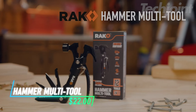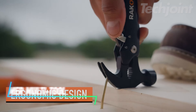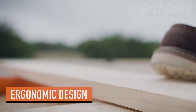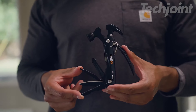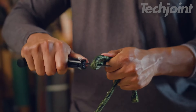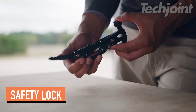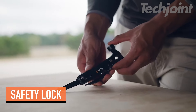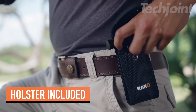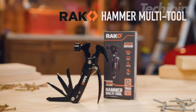Prepare for any challenge with this compact 12-in-1 hammer multi-tool, a must-have for DIY enthusiasts and adventurers alike. Featuring essential tools like pliers, a serrated knife, saw, wire cutter, and multiple screwdrivers, it's perfect for tackling a variety of tasks. Crafted from hardened stainless steel, this durable tool ensures safety with its lock feature. Lightweight and portable, it easily fits in your backpack, making it an excellent gift for anyone who loves practical gadgets.